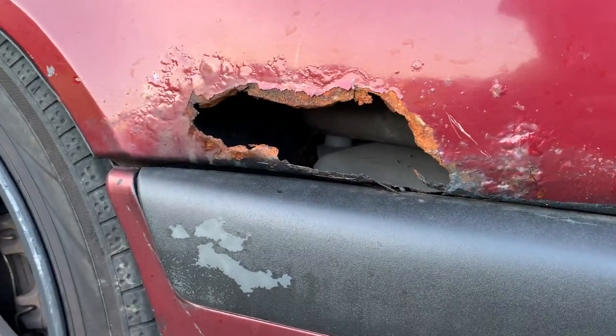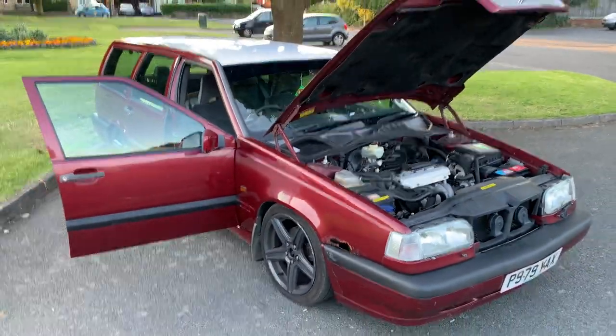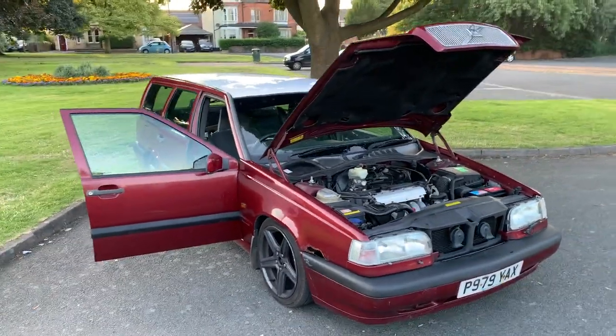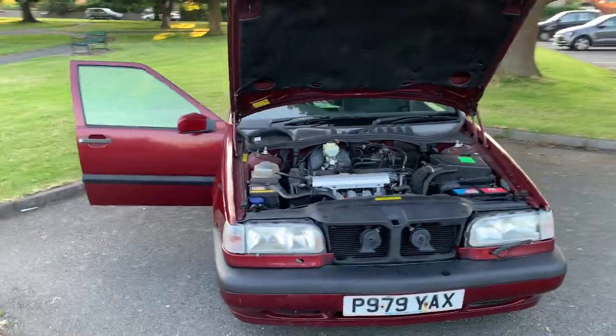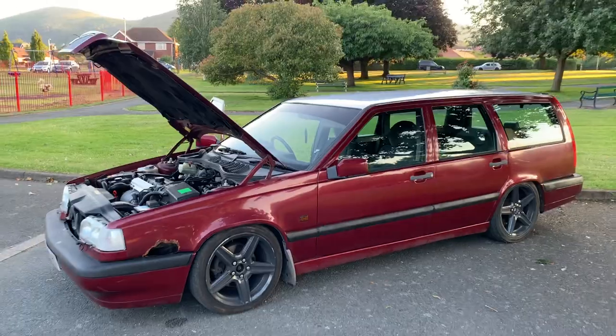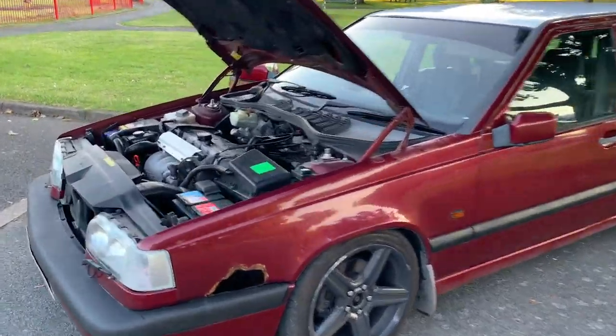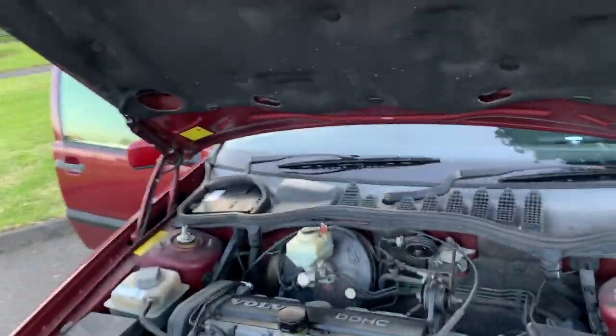I don't even care that there's a hole in the wing - this is going to look so good when it's done. Have faith. Watch me get this done. Cool number plate: YAKS. Bought some Swedish YAKS. You've got to admit it looks the part. Video number one of my Volvo project.